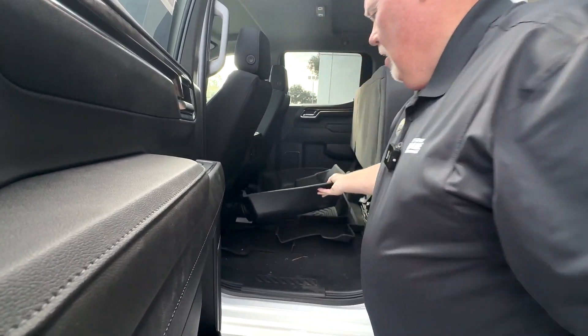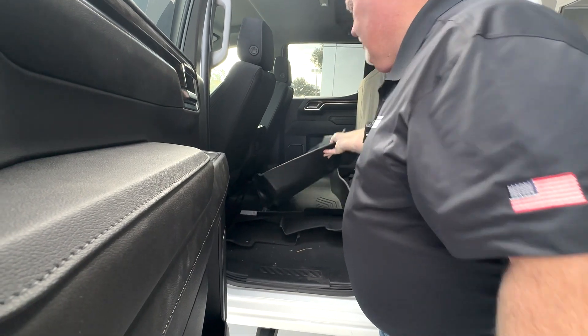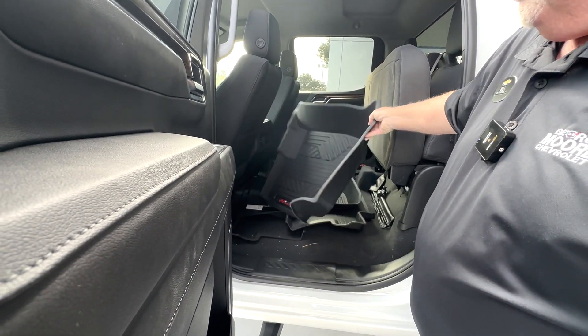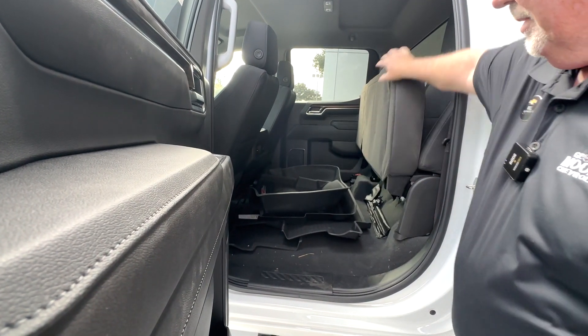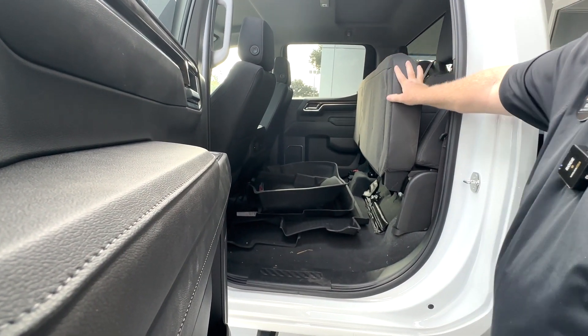These are your all-weather WeatherTech floor mats, badged with the Z71. This seat comes up and gives you some extra storage if you need to do stuff like that.